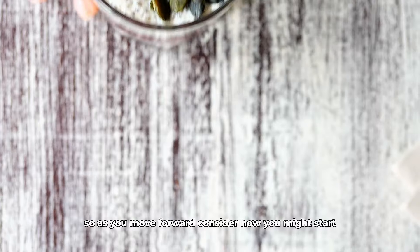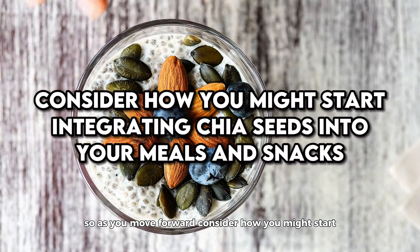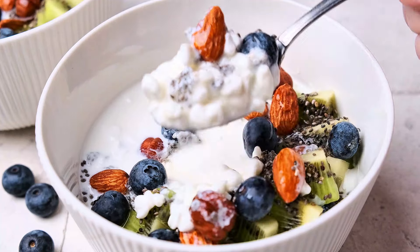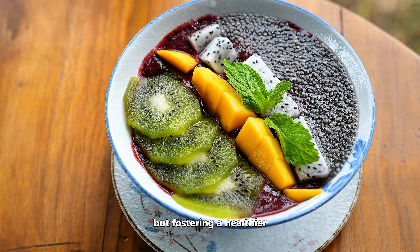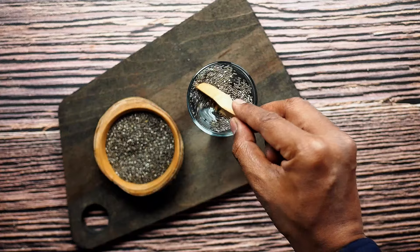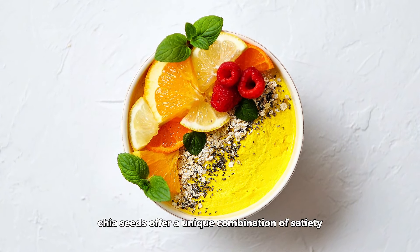In wrapping up our exploration of chia seeds and their place in a weight loss diet, it's worth emphasizing the importance of patience and consistency. Weight loss is a journey, not a race, and incorporating chia seeds into your diet is just one of many steps you can take towards achieving a healthier, more balanced lifestyle. Like any dietary change, the benefits of chia seeds are most pronounced when they are part of a consistent practice of healthful eating and regular physical activity. Consider how you might start integrating chia seeds into your meals and snacks.